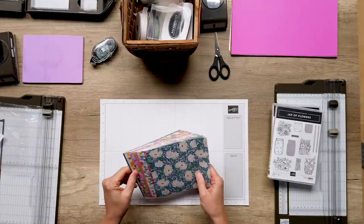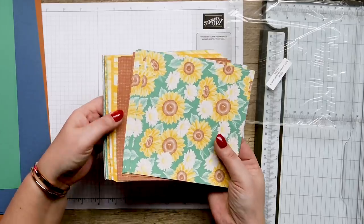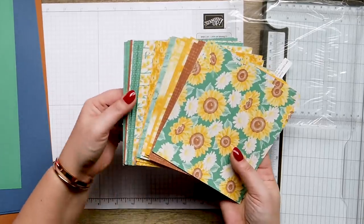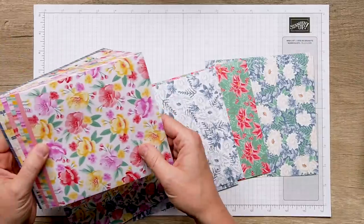First you have to see this amazing designer series paper. You do that side, I'll do this side. So many different florals and patterns — and those are totally different on the other side. We've got some eclectic colors, all the in-color stuff.